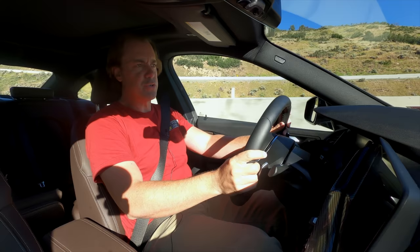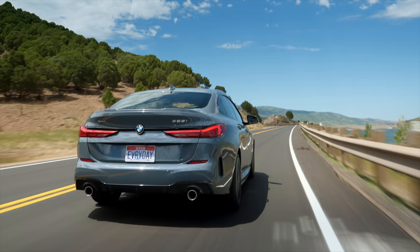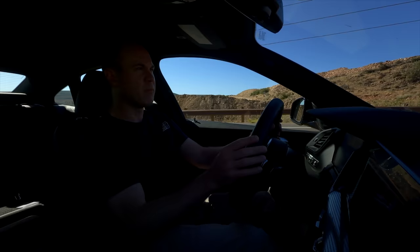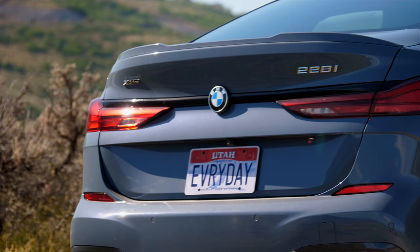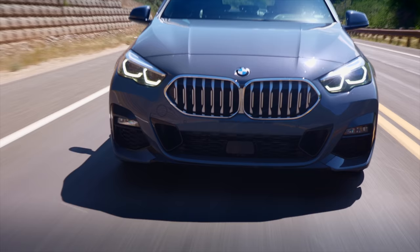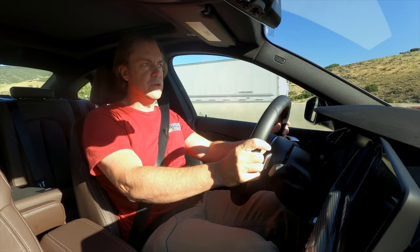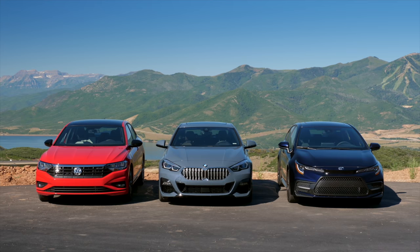I'm always intrigued when a German manufacturer decides they want to make an affordable compact car. This is a strange class for those automakers to play in. What BMW has done here is build a car the size of a Toyota Corolla with the four-door BMW 228i xDrive Grand Coupe that should be right around $30,000. This BMW 228i is nearly $48,000, and it's playing with others that are almost half that. But the question is, is this a better choice than the much less expensive, traditionally front-wheel drive cars?